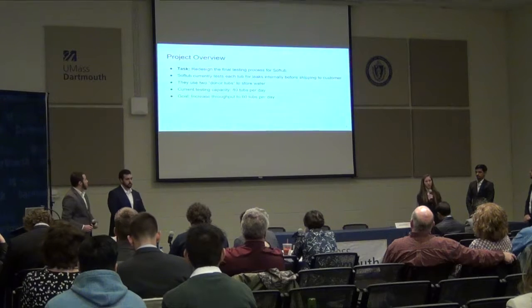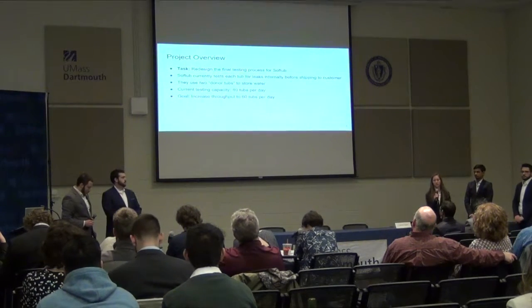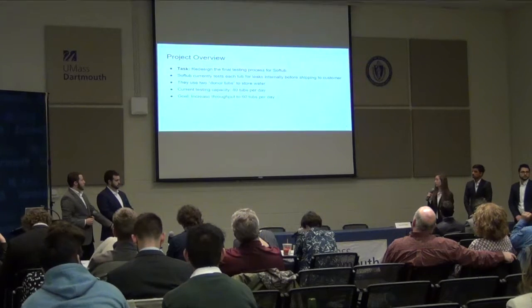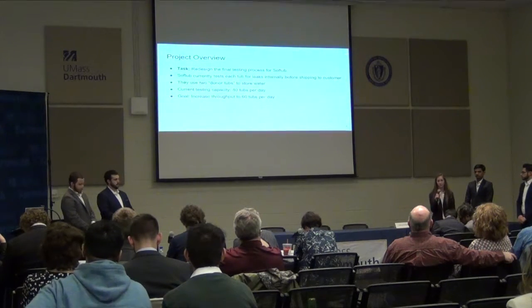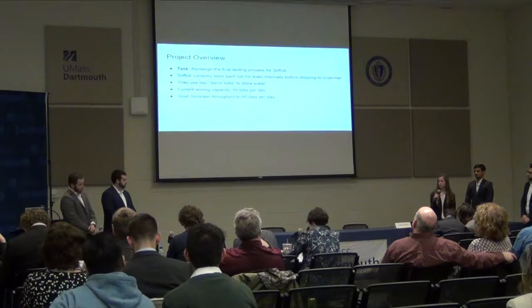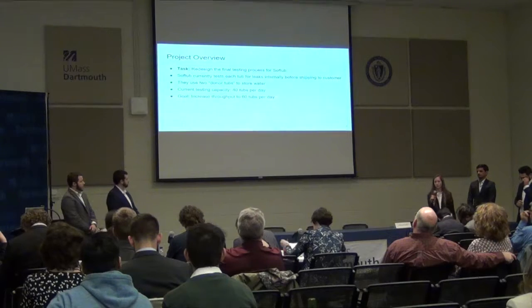The main task of our project was to redesign the final testing process for Soft Tub. As Kyle mentioned, they make foam hot tubs in three sizes: a 140 gallon, a 220 gallon, and a 300 gallon hot tub. They are color customizable by the customer.